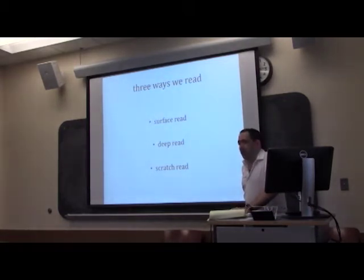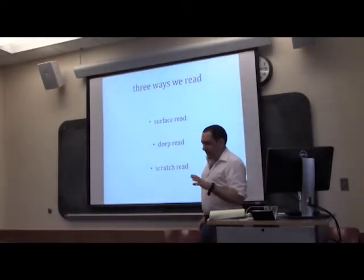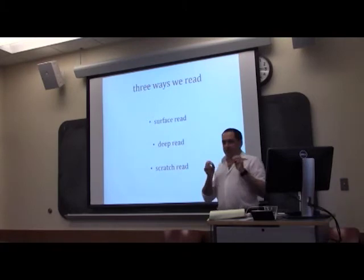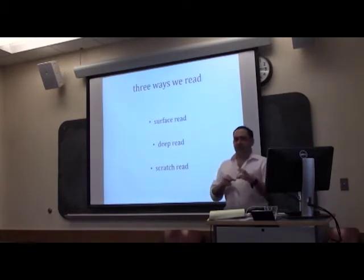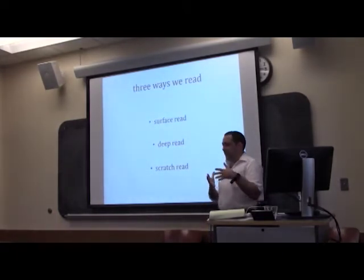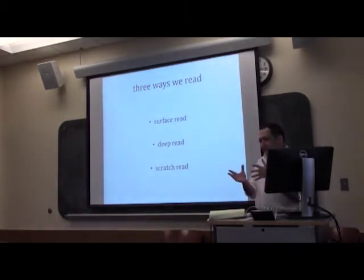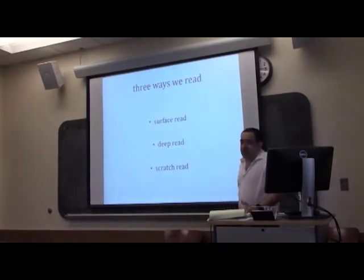Finally, there's what I call a scratch read. You can think of this as a kind of extractive read. It tends to happen more when you're researching than when you're teaching. It involves going in very strategically and instrumentally to pull certain things out of a book that you need for something you're writing — essentially working a book through the index rather than through the book's own logic. This is the kind of reading you'll be doing mostly during your own research, when reading the entire book you encounter would be a disaster.